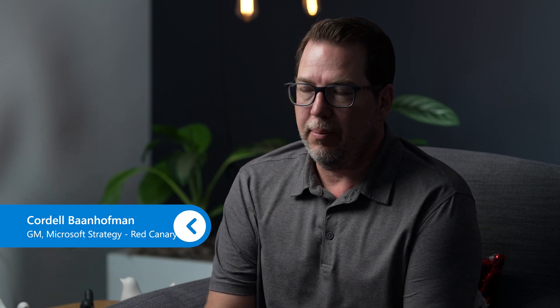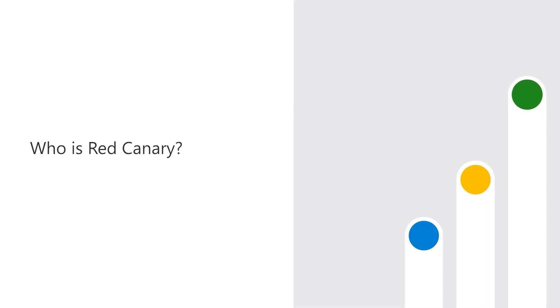Hi, my name is Cordell Bonhoffman, and I'm the GM of Microsoft Strategy here at Red Canary. Red Canary provides 24-7 Managed Detection and Response, or MDR. We combine trailblazing security technology and human expertise to detect threats earlier and stop them faster across your IT environment.